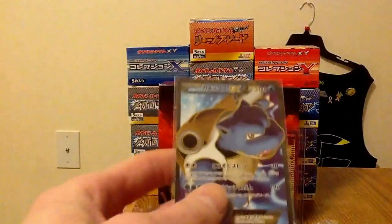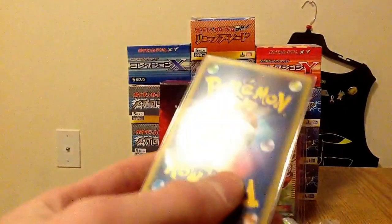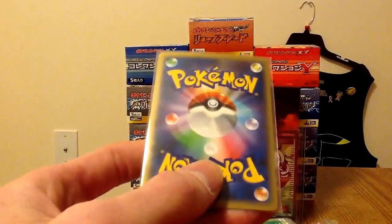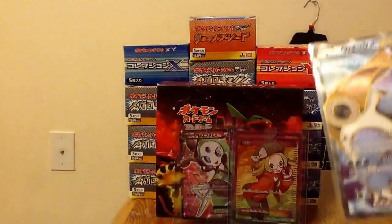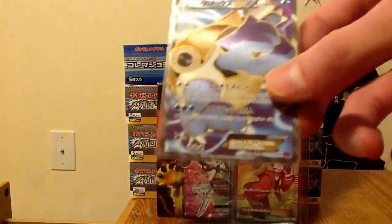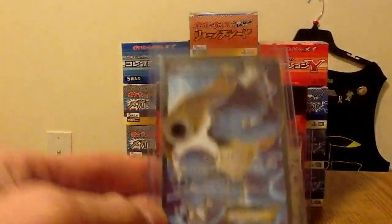I got another beautiful Blastoise Full Art. I was so happy I won this thing. It's a little cut wrong on the back, so it'll probably get a 9. I usually go over them with a magnifying glass to make sure that they are mint before I decide to put them in my future send-off to PSA pile. I'll go over this one as good as I can.